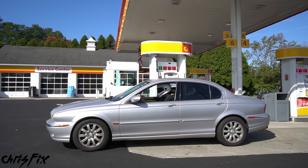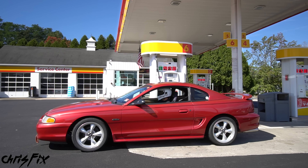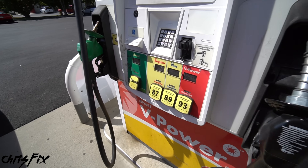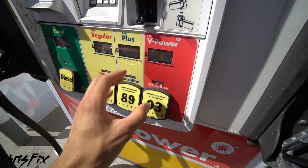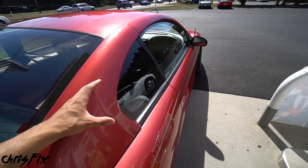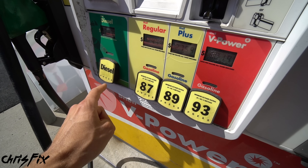So no matter what vehicle you drive — whether it's a luxury car, a truck or SUV, a compact car, a hybrid, a sports car, a convertible, or a muscle car — if it uses gasoline, this video applies to you. I'm going to show you exactly what gas your car should use and why.